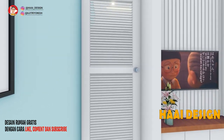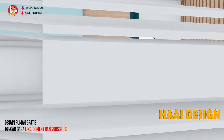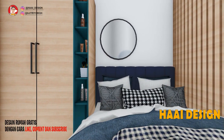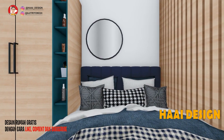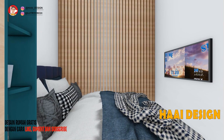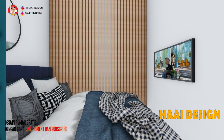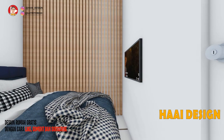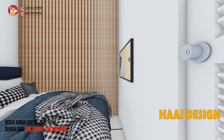Mari masuk ke dalam kamar utama yang berada tepat di depan ruang keluarga. Kamar utama ini berukuran 3x2,5 meter, cukup untuk double spring bed dengan ukuran 2x1,6 meter. Terdapat satu lemari dan aksen kayu sebagai pemanis area kamar tidur utama ini. Gimana menurut kalian? Komen di bawah ya.